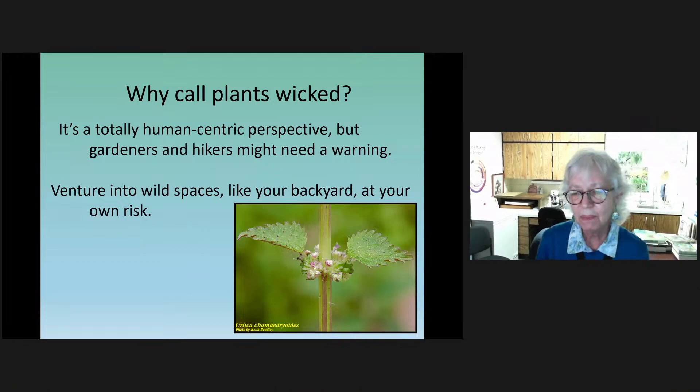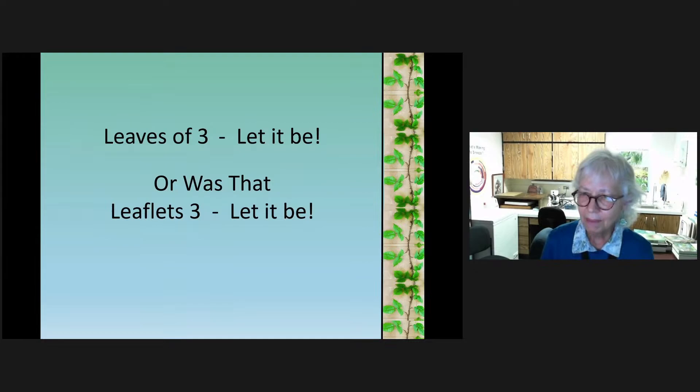Thinking about it as humans, we need to be careful of these plants. The plants themselves are trying to be protected from all the creatures that might want to eat them. You probably heard something as a child — it might have been 'leaves of three, let it be,' or 'leaflets three, let it be.'